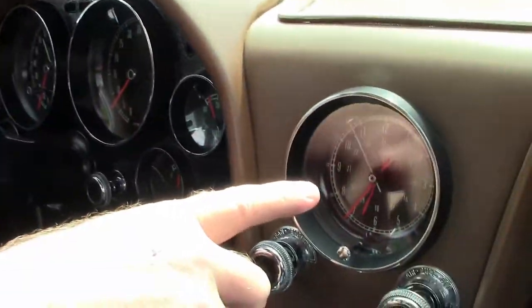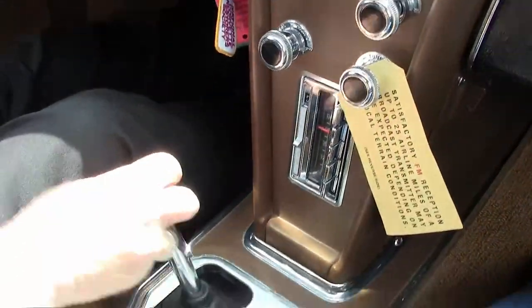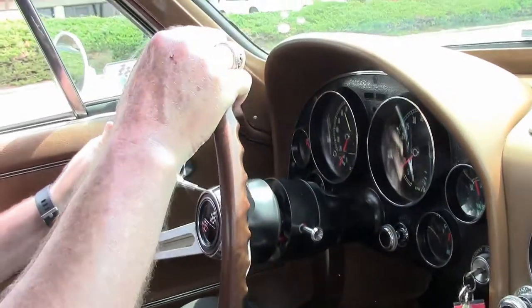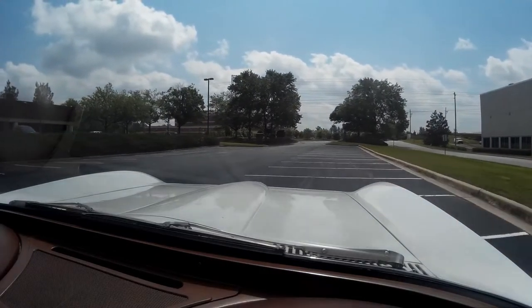Even the clock works on this one. Very clean, crisp interior. Parking brake is in good order, and we're gonna take it for a drive. The gauges are clean and this car runs extremely well.